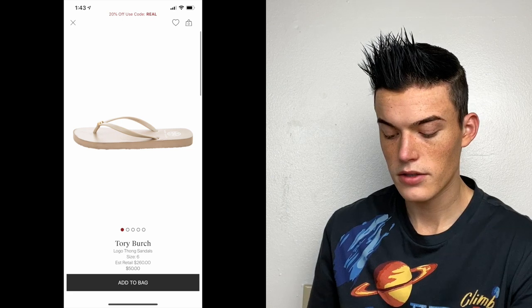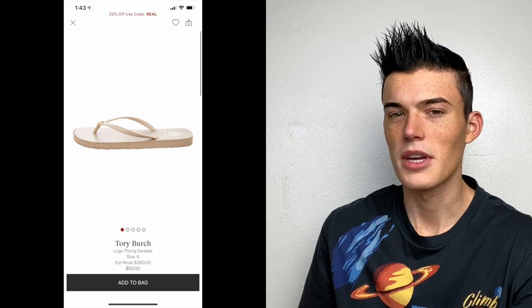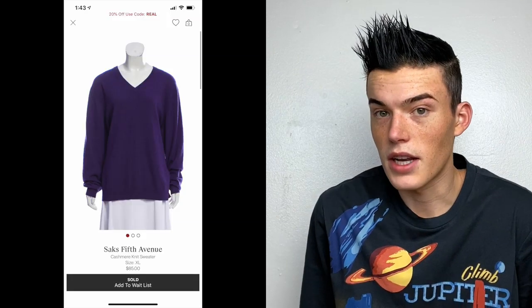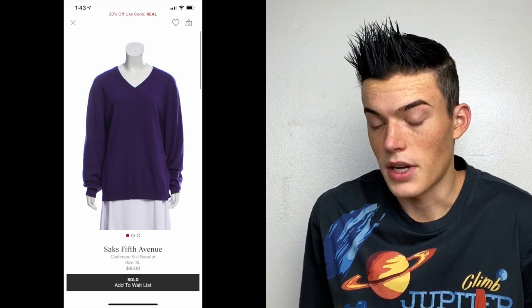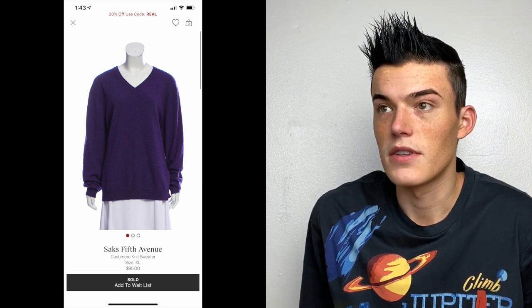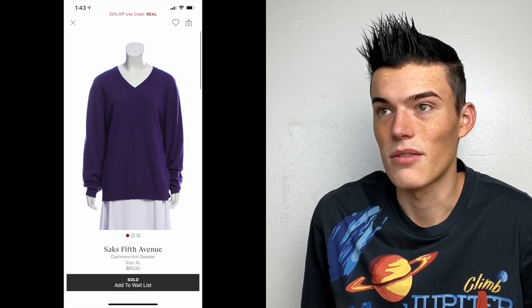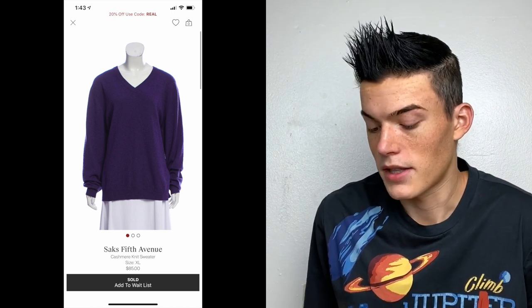These Tory Burch logo thong sandals they priced at $50. They have some wear on the back and weren't doing well for me — Tory Burch flip-flops don't do well on Posh anymore. So I sent mine in. This Saks Fifth Avenue cashmere purple v-neck sweater is definitely not on their list, but they took it and priced it at $85. I had to send it in quite a few times — sometimes they'll reject something claiming there's a flaw when there isn't, so you just try again and they take it.